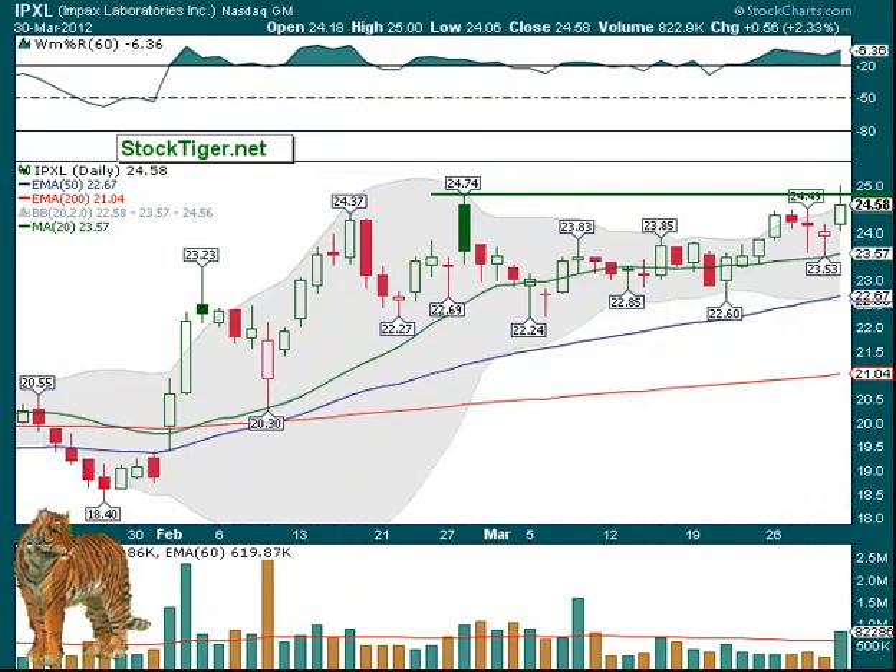IPXL is up next. There, $25 looks to be about the place. $24.75 was the high in late February, and then it got to $25 on Friday and backed off, so if it can get back above that we may get out of this range — it's been in the range for a month. And if you miss any of these types of setups and they break out then pull back to that area and hold it, that could be a buy as well.